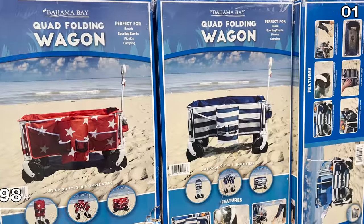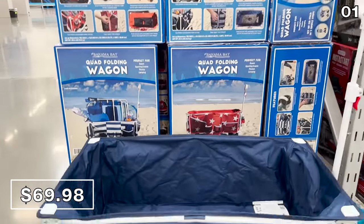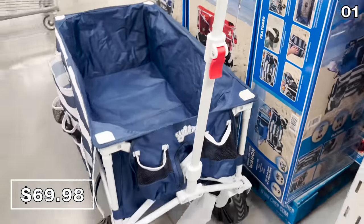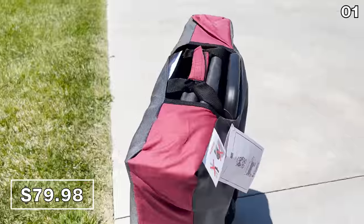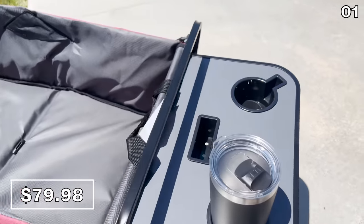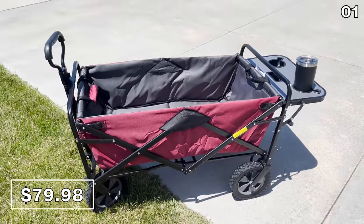In the first spot, where that summer vibe is alive and well, the Beach Quad Folding Wagon is $70, brand new, complete with drink holders — ideal for picnics, sports, and tailgating. For just $10 more, I purchased the foldable version equipped with a table, got it in red, and at $80 I believe this is worth the price of admission.